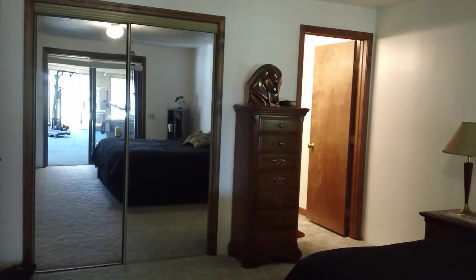This is the master bedroom. It leads out to the entertainment room behind us. It's got mirrored doors on the walk-in closet, and that's the entrance to the master bath you see over in the corner.